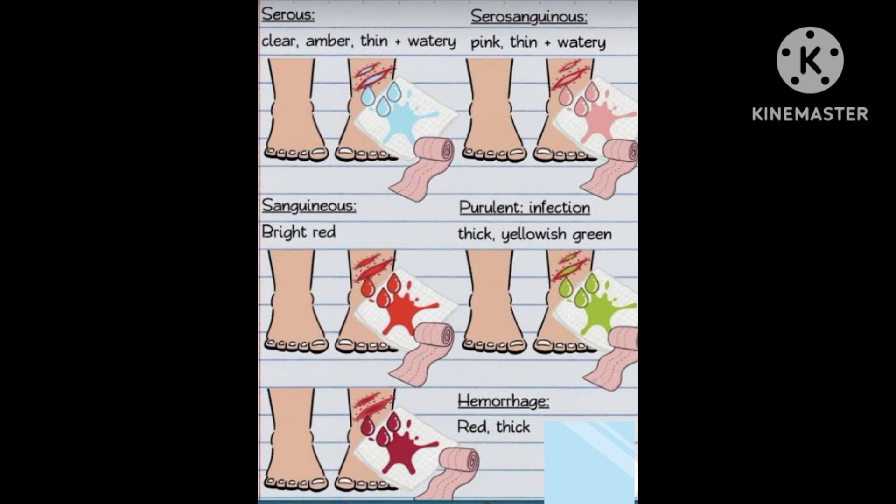The fourth type is purulent, which is present in cases of infection. The fluid colour is thick, yellow or green. And the last one is hemorrhagic, which is red, thick, or bright red in colour. Thank you.